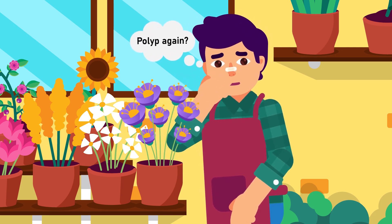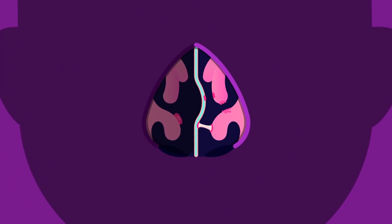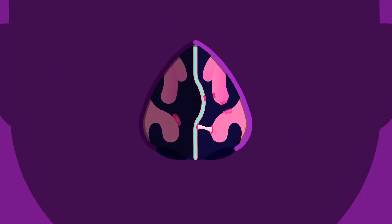Have the polyps come back already? Nasal synechiae are scar bands or adhesions that form between surfaces that are healing in the nasal cavity, and can lead to repeated nasal obstruction, disrupting nasal drainage and breathing.